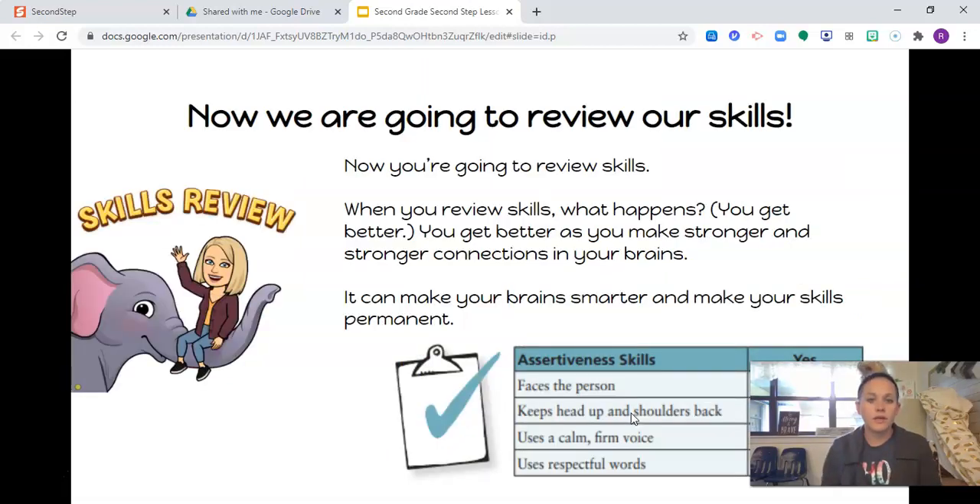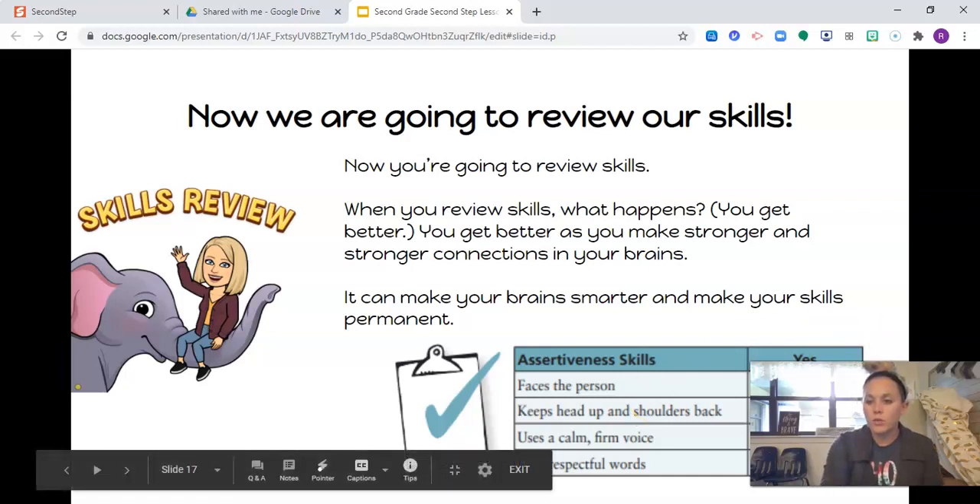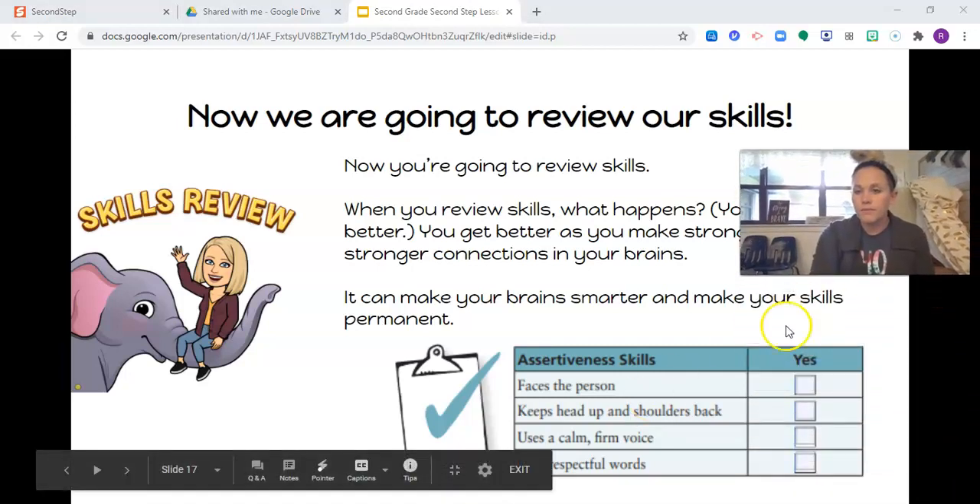To be assertive: face the person you're talking to, keep your head up and shoulders back, use a calm, firm voice and respectful words. Being assertive means asking for what you need or want in a respectful, calm, and firm way. It's the best way for learners to ask for what they need. Now we're going to review our skills. When you practice, you make stronger connections in your brain, which can make your brain smarter and make your skills more permanent.